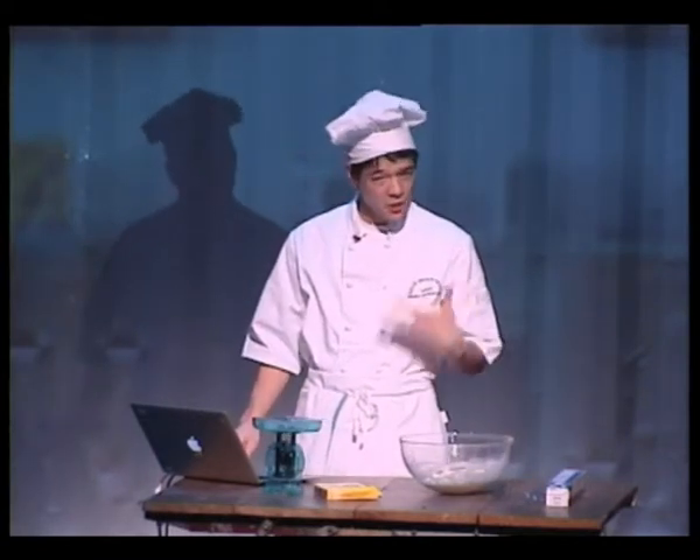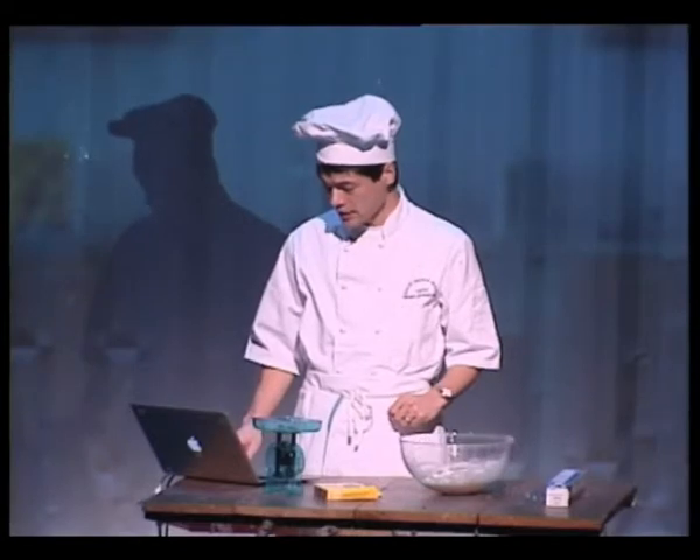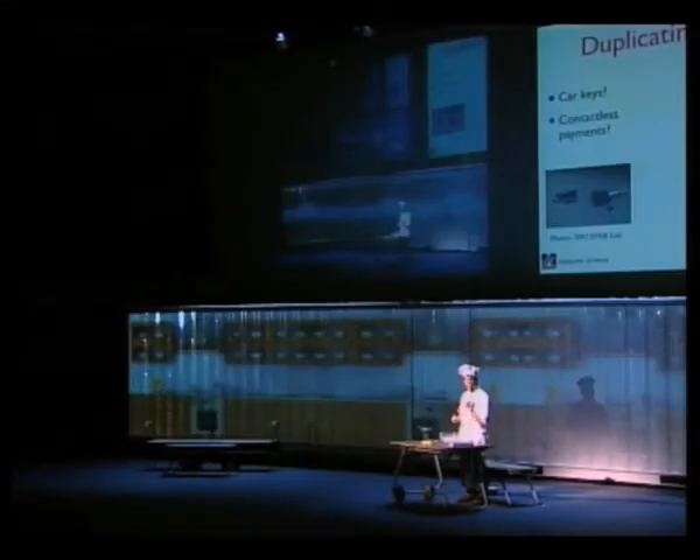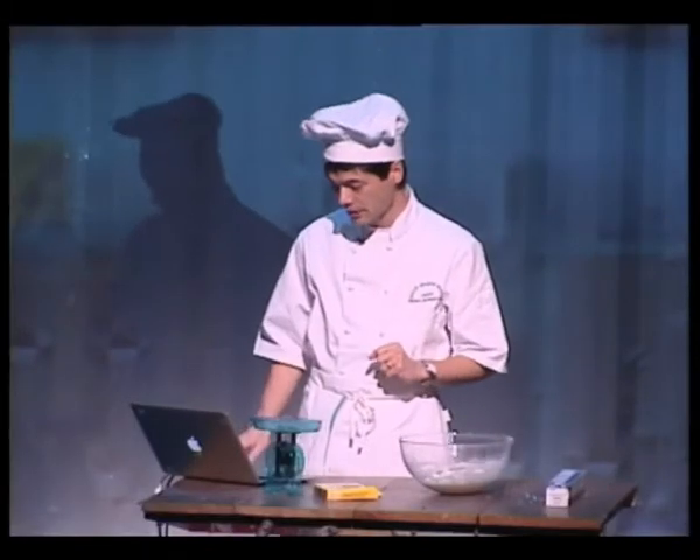A lot of what I do in my lab is try to figure out why these systems work. A colleague of mine figured out how to reverse-engineer car keys. There was a particular chip used in car keys and also in payment systems at gas stations. Here's a quick video showing how little time it takes for him to copy a key from somebody sitting next to him — this person has a key in their pocket.